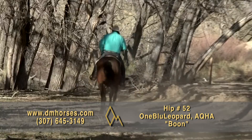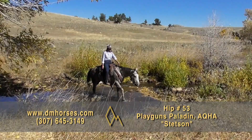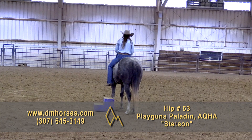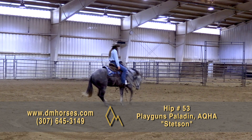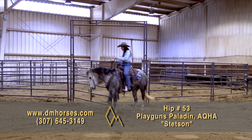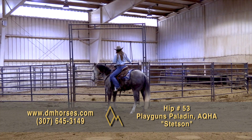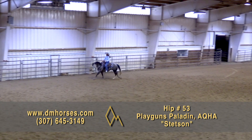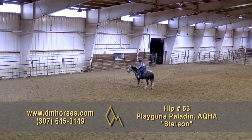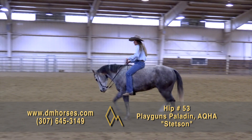Hip number 53, Stetson. This is a 2016 gray gelding. He stands 14-3 hands and 1,050 pounds. He is registered in the AQHA as Playgun's Paladin. This is a cool, pretty, gray Playgun bred horse. Stetson truly has the disposition and ability to go anywhere. He always seems to have a soft eye and ears pricked forward. He has an easy feel and a nice way in the arena. One of my master certified trainers rode him and used him to finish her master's test. He has done everything from pulling Christmas trees out of the snow to having cattle roped off of him with dogs barking at his heels. He is the type of horse that many riders will enjoy — trail buddy, working ranch horse, arena Cadillac, or all of the above. That is hip number 53, Stetson.